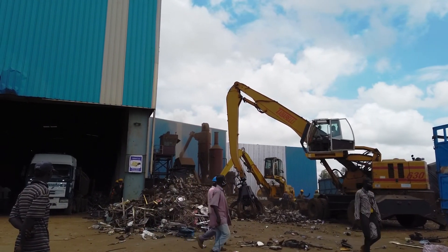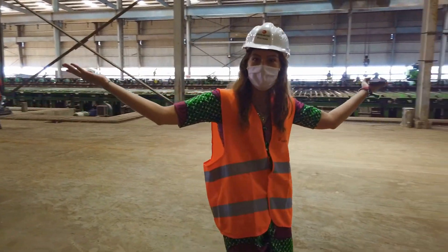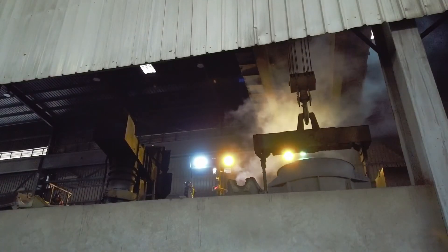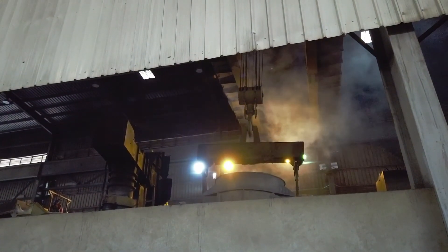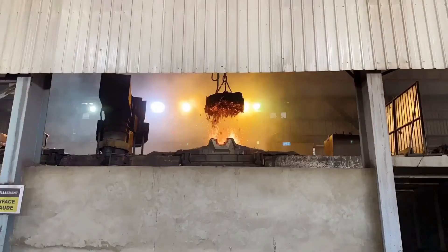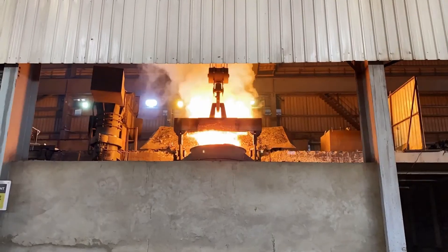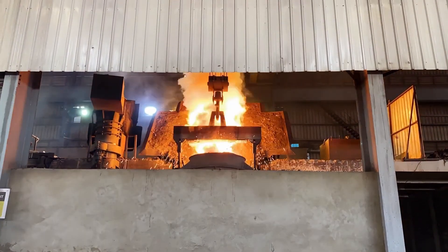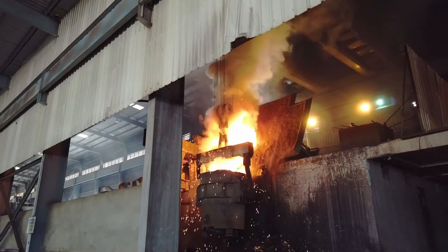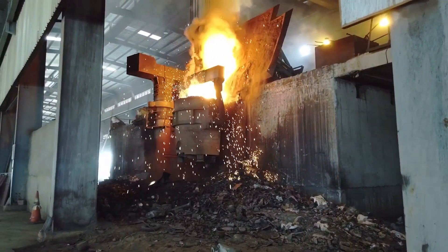Let's go inside and check it out. Most of the processes are automated. Here is the magnet that brings all the scrap into the hottest place in the whole factory. And this is a big fan that sucks all the emissions — we will later see where they go. As you can see by the temperature, this is where the scrap gets melted.